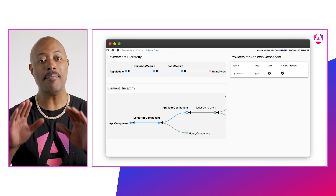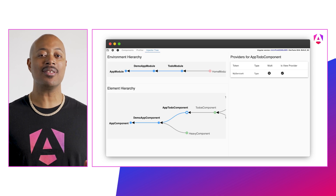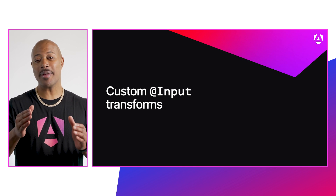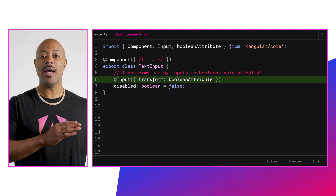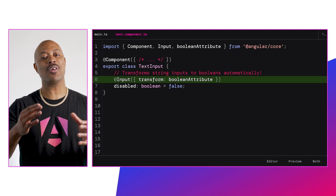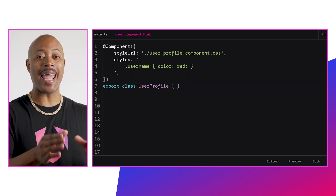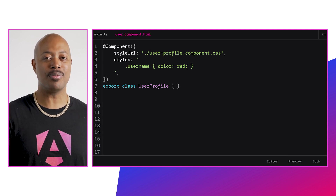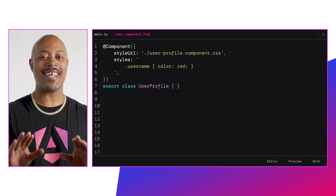DevTools gets a much-requested feature — you can now inspect your dependency injection graph with the latest updates, making debugging so much better. You can now do custom input transforms, and we're even giving you a few built-in ones like Boolean attribute and number attribute, saving you precious coding time. We've also added a new styles and styleUrl property to accept strings, since developers rarely use more than one stylesheet — but we're keeping both formats just in case.